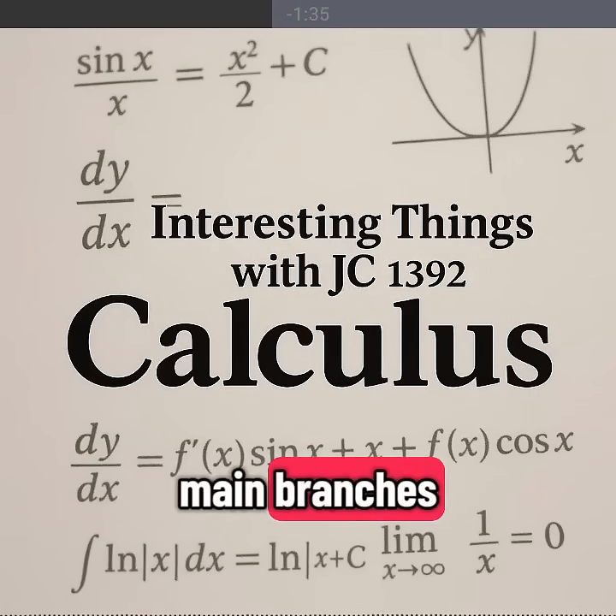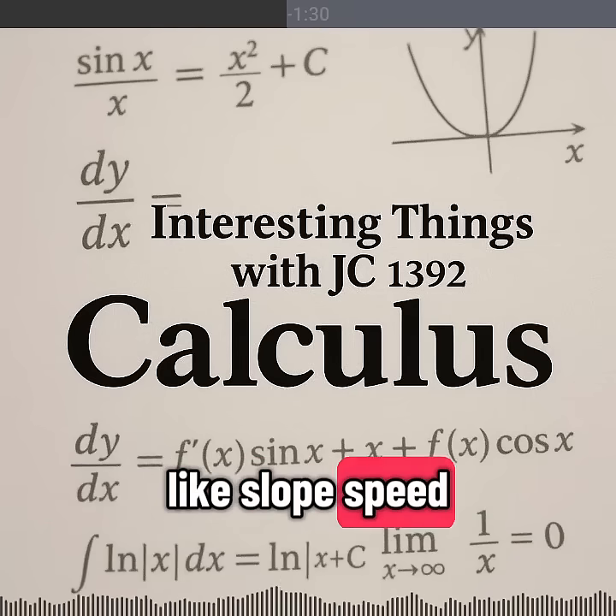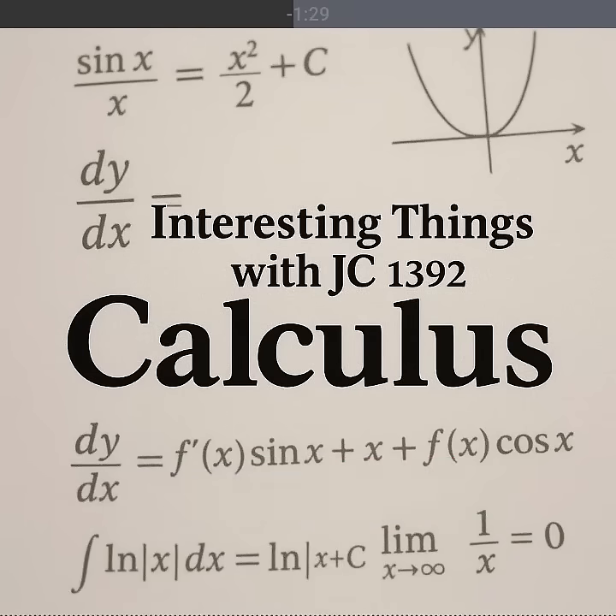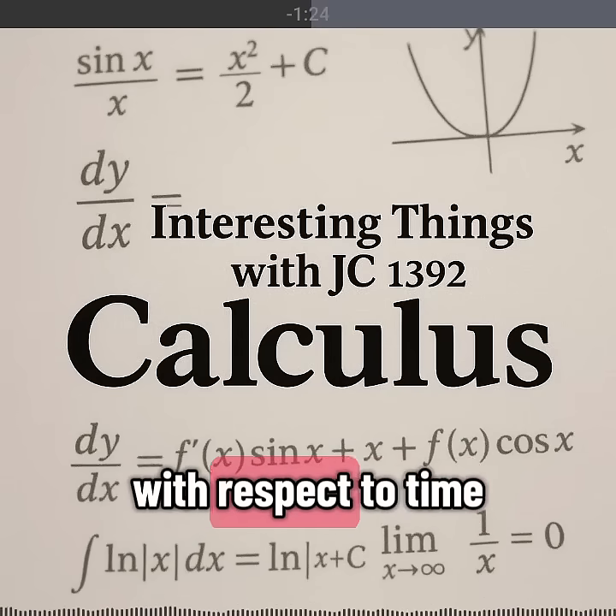Calculus has two main branches. Differential calculus measures change, like slope, speed, and acceleration. A car's speedometer is showing a derivative — the rate of change of distance with respect to time.